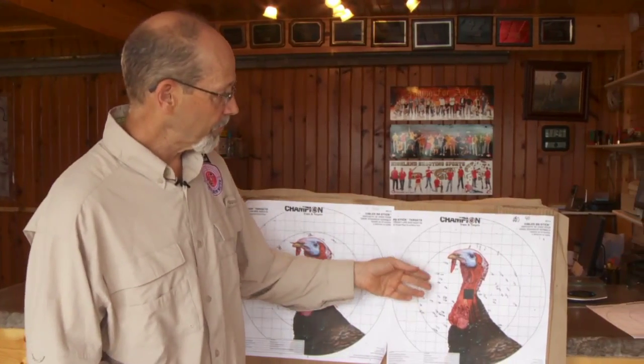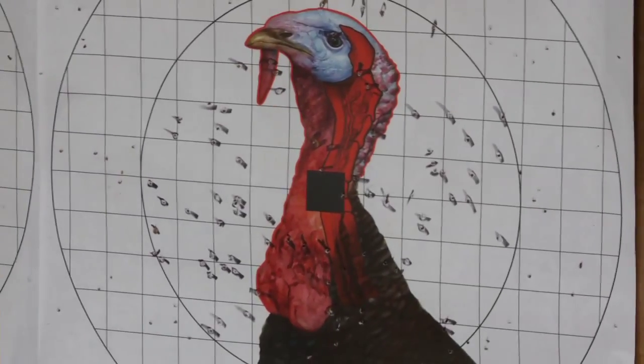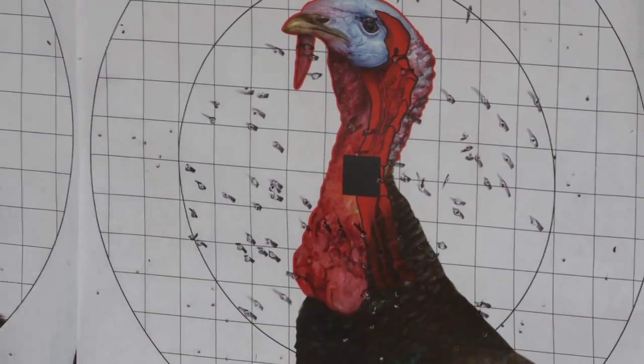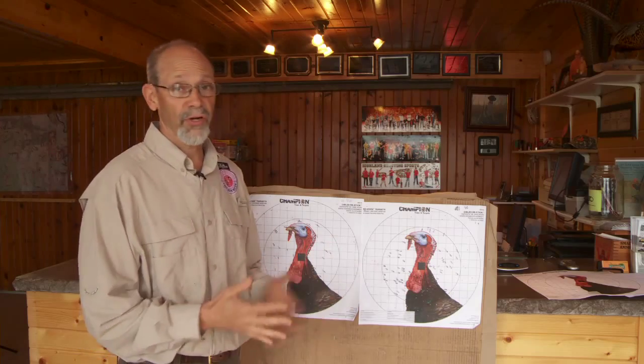Now, with the turkey choke, this is about 90 pellets — so I've got more than twice as many in the circle. This turkey is dead. I would not be afraid to take that shot; I would kill this turkey 10 times out of 10. So, you need a turkey choke for turkeys. The answer is: if you want to shoot them at 40 yards, or with some of the ammunition we have now at more than 40 yards, absolutely you do.